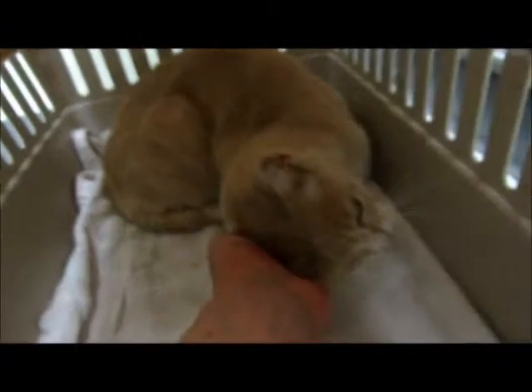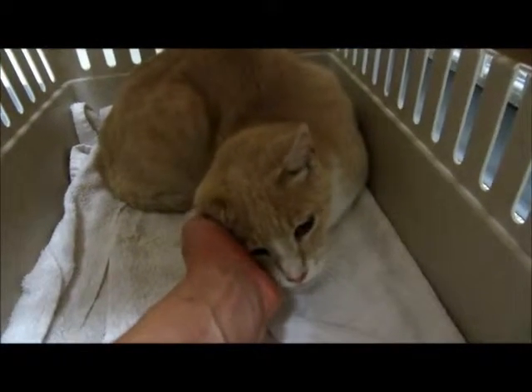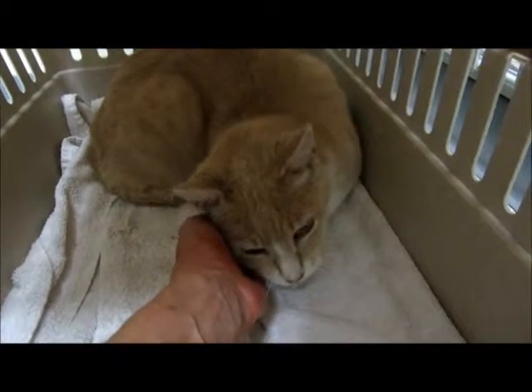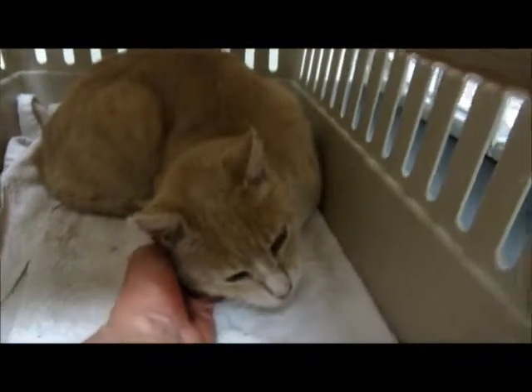Yeah, you're a good girl. She's rubbing her head on my hand. She's a sweetheart. Calling you a she because you look like a girl.